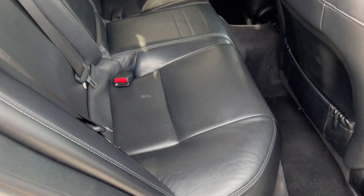Look at the back seat — it has the power rear sunshade. Levinson stereo. Sunroof. There's your sunshade — we can bring that down. And black leather interior.